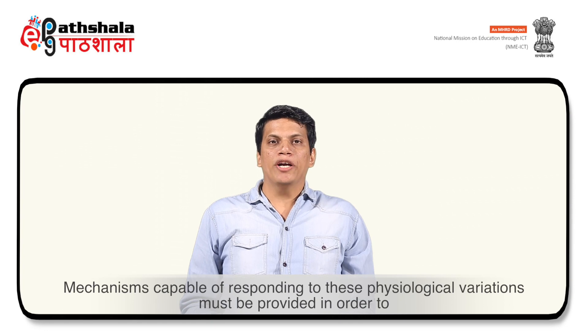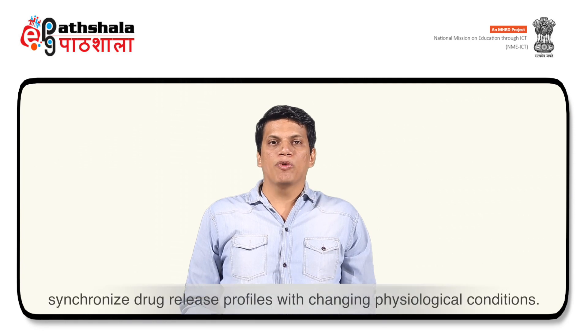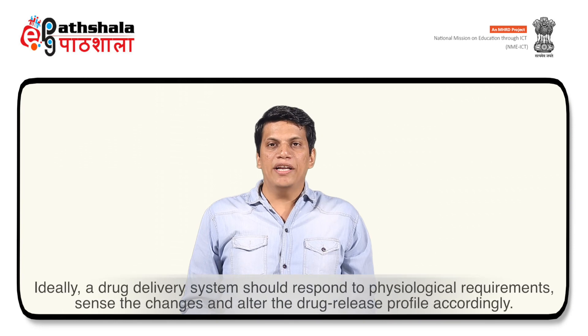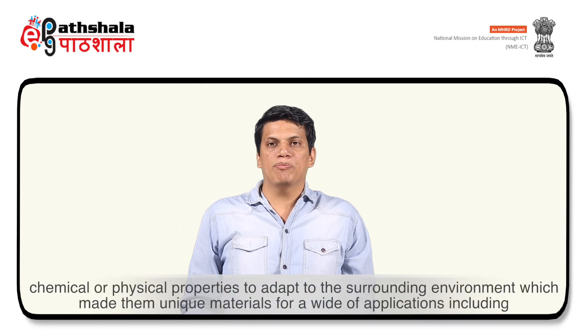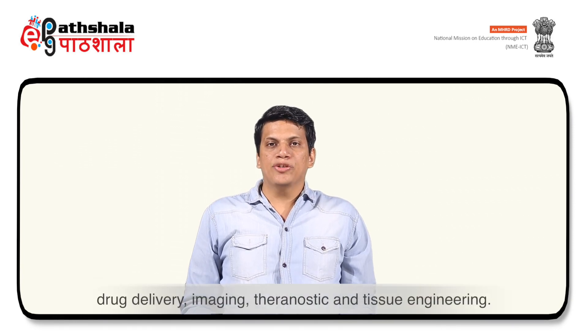Even though sustained and controlled release devices are advantageous — since they maintain the drug within the desired therapeutic range with a single dose, reduce dose frequency, allow localized drug delivery, prevent degradation of drug by the body, and ultimately improve patient compliance — they remain insensitive to the challenging metabolic states of the body. Mechanisms capable of responding to physiological variations must be provided to synchronize drug release with changing physiological conditions. Ideally, a drug delivery system should sense the change and alter the drug release profile accordingly. Similar to living systems that respond non-linearly to external stimuli, polymers can undergo drastic changes in chemical or physical properties, making them unique materials for drug delivery, imaging, theranostics and tissue engineering.